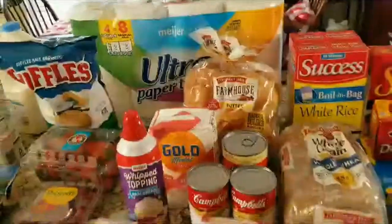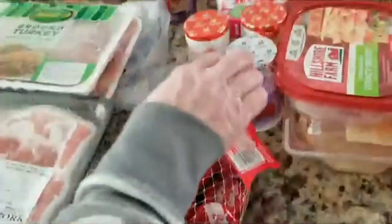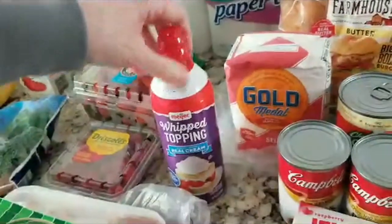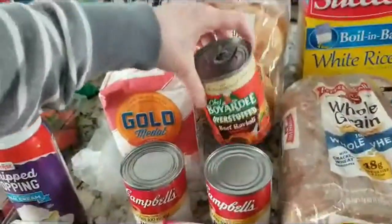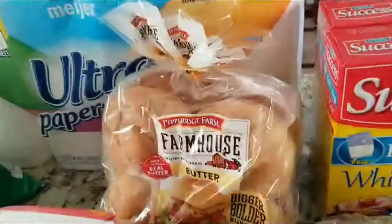We've got some baby bell cheeses — my husband likes those. Yogurt's for me. I've got some raspberry jello. I've got some whipping cream. I've got some baked beans. Some ravioli for my husband for lunch. I've got some flour. I've got some buns.